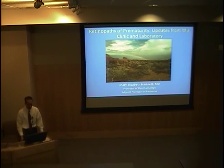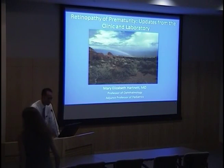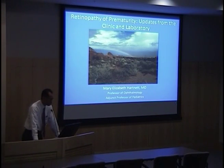Good morning, everyone. Welcome to Grand Rounds today. If you wouldn't mind going ahead and having a seat, we'll get started. I'm very pleased to introduce one of our retina surgeons who is with us today — Dr. Hartnett. This should be a very interesting topic, and a great review for the residents as well. She'll be talking about retinopathy of prematurity from both the clinical and laboratory aspect.